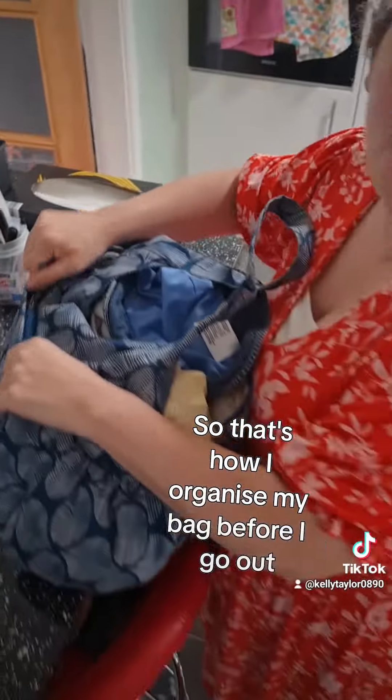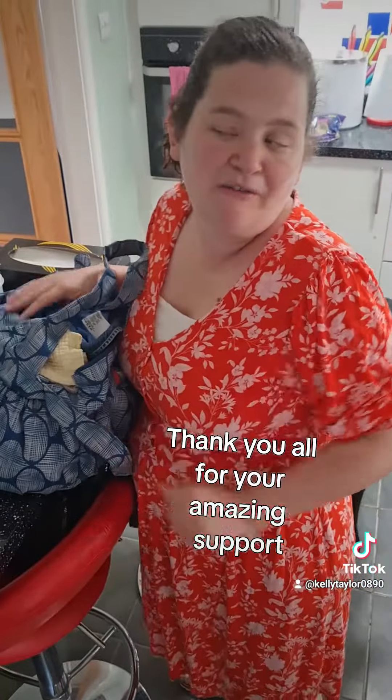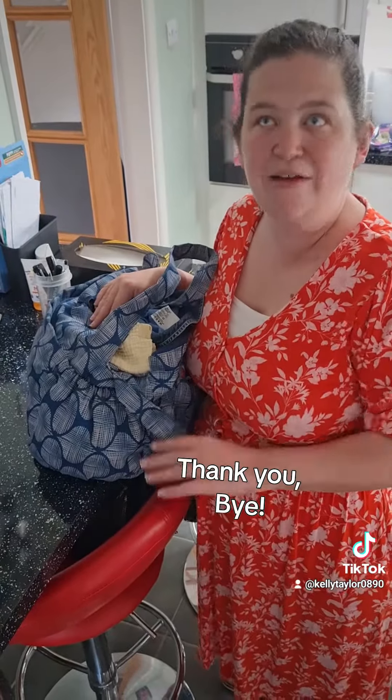So that's how I organise my bag before I go out. Thank you everybody, thank you all for your amazing support, and watch this space for more videos. Thank you, bye!